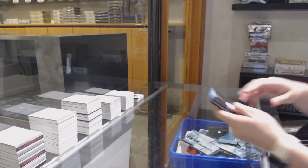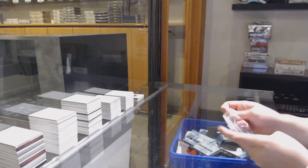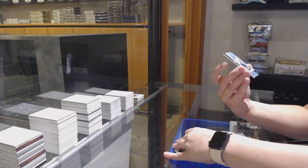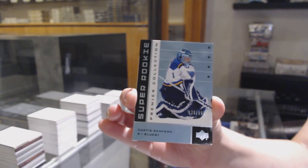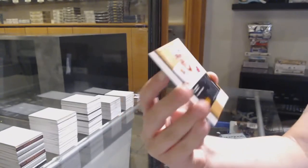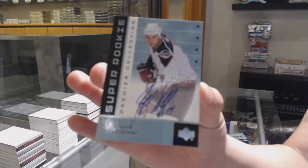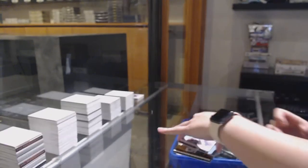All right, last pack mojo! We've got a base card number to 399 for the Flyers, Jeremy Roenick. We've got a Super Rookie of Curtis Sanford for the St. Louis Blues. Premier Jersey of Jerome Iginla for the Flames, number to 299. And we finish off with a Super Rookie auto number to 199 for the Arizona Coyotes, Jeff Taffy. There we go folks, there we go!